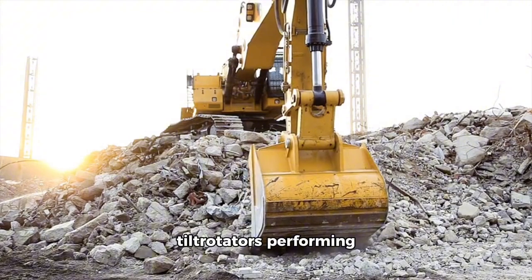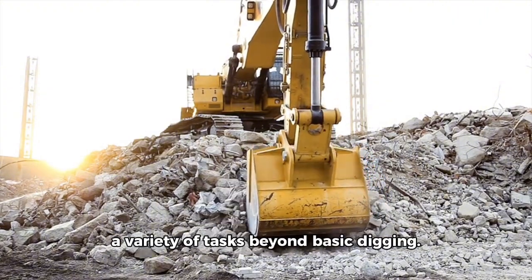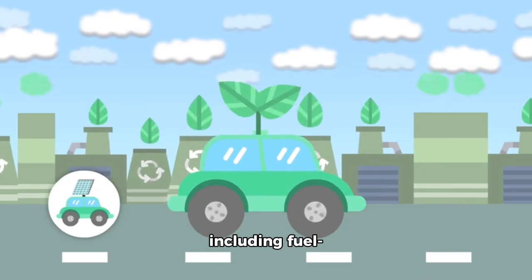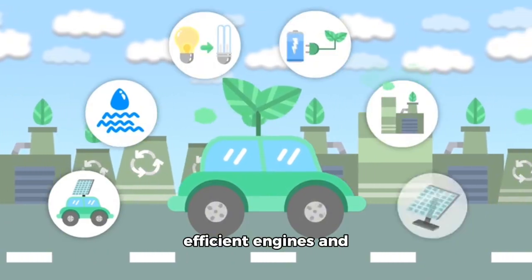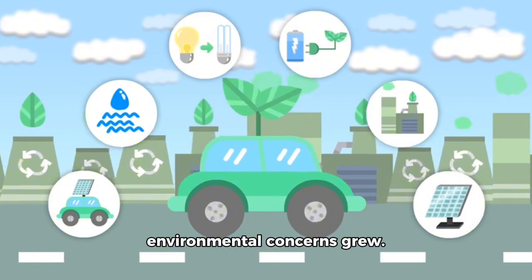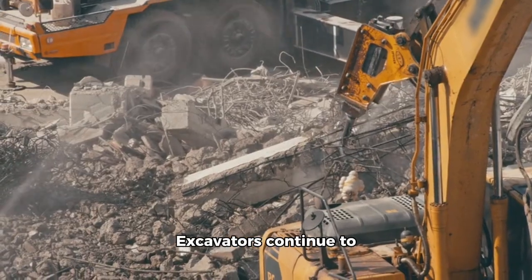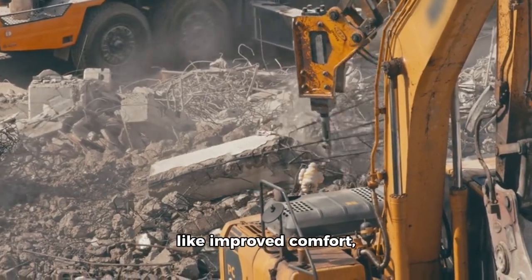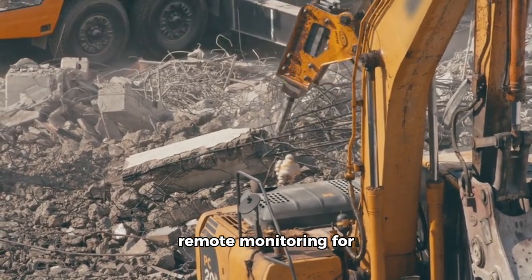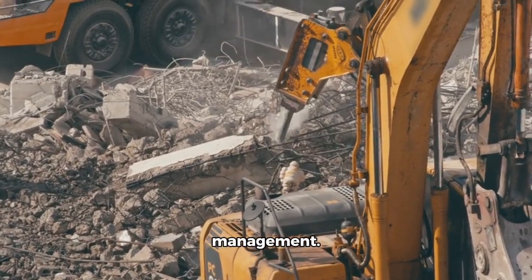In the 2000s, eco-friendly technologies, including fuel-efficient engines and hybrid models, became important as environmental concerns grew. Excavators continued to evolve with features like improved comfort, electronic controls, and remote monitoring for more effective resource management.